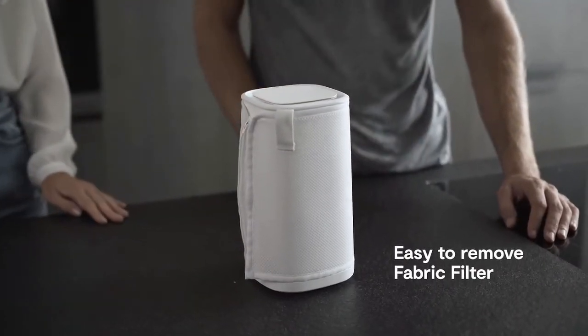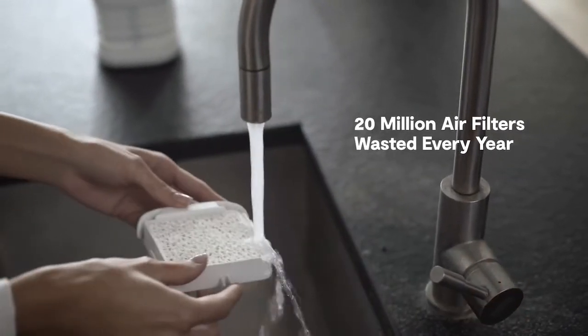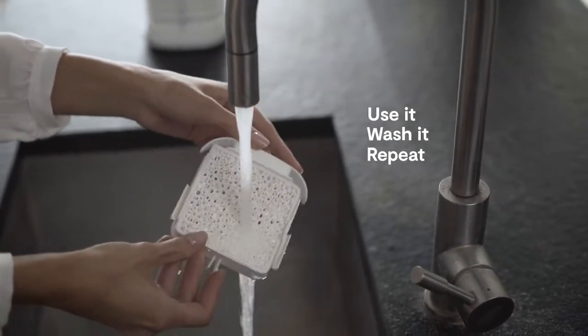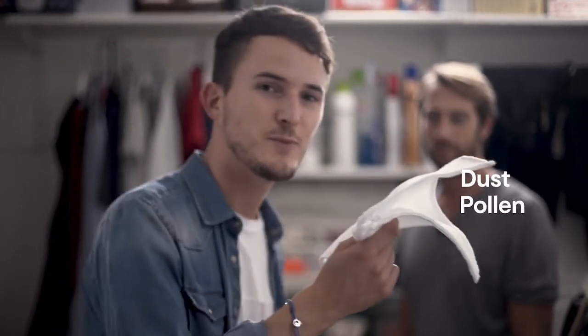The coolest part? No filters to change. It's time to say goodbye to those 40-year-old technologies like HEPA and carbon that generate millions of wasted filters and make you spend a fortune every year. Just wash the nano filter under water and you're ready to go. This advanced fabric also helps against dust and pollen — and yes, it's washable.